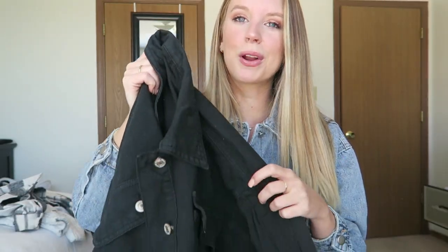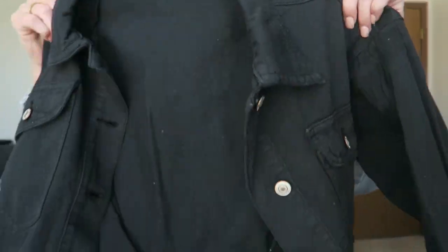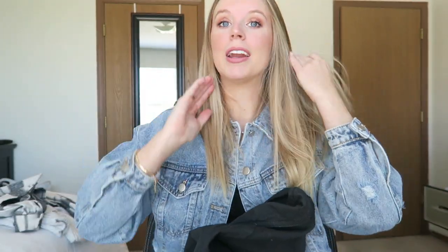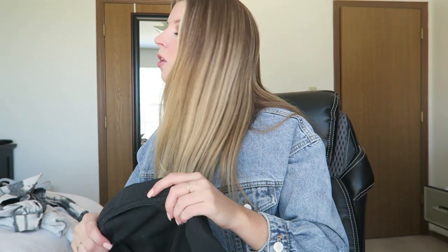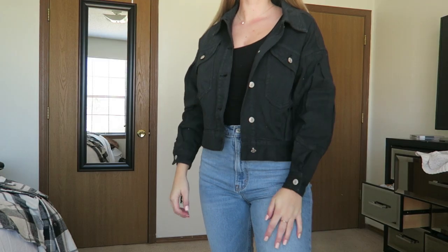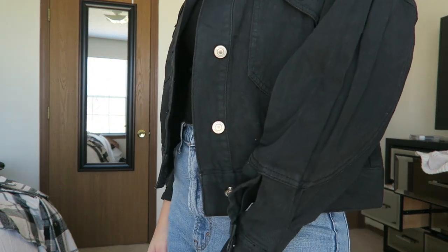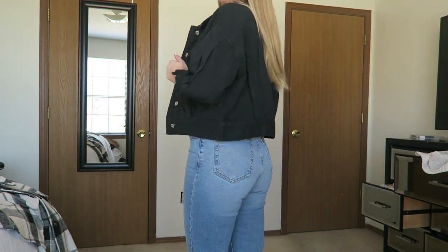The next item I got is this super cute black denim jacket, and I do not know why I don't have a black denim jacket in my wardrobe. It's such a staple item because it goes with anything and is so cute to wear in fall and winter. This is a medium, along with that plaid jacket I just showed you. I just think the medium fits so much better — it's a little more loose and baggy, giving you that oversized look which is so in right now.